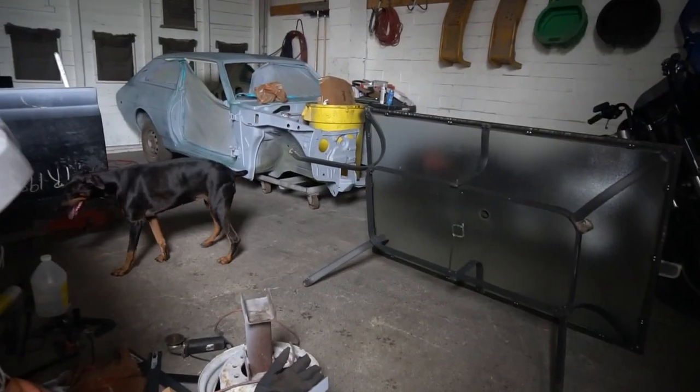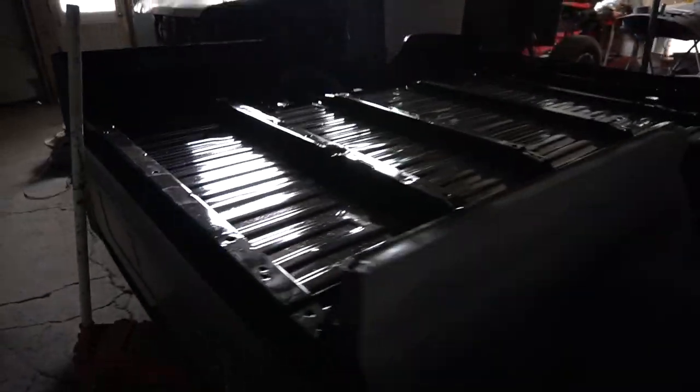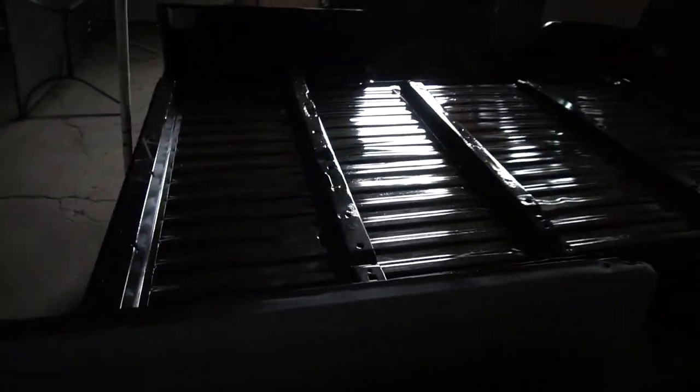I guess they put it in the paint booth. That's a truck bed he just finished — see how glossy it is. Alright, this is what we really care about.